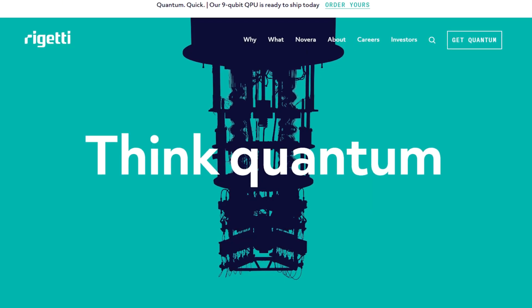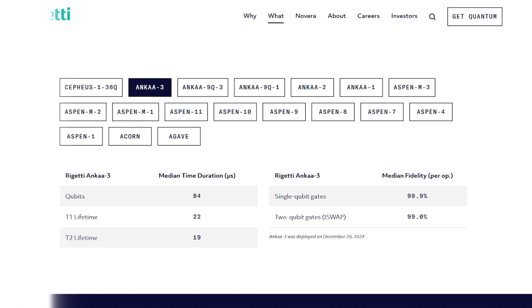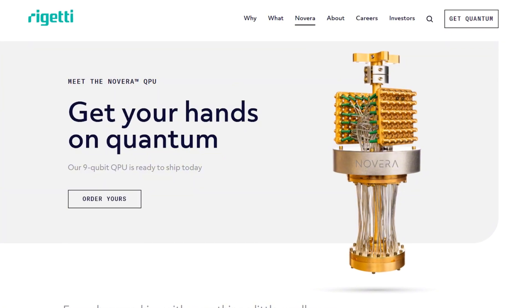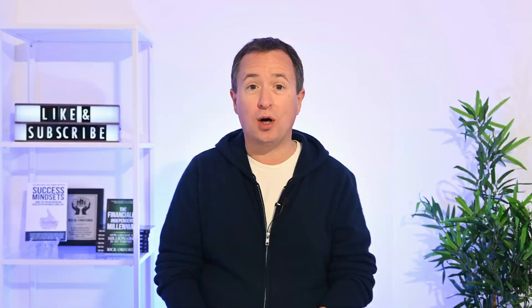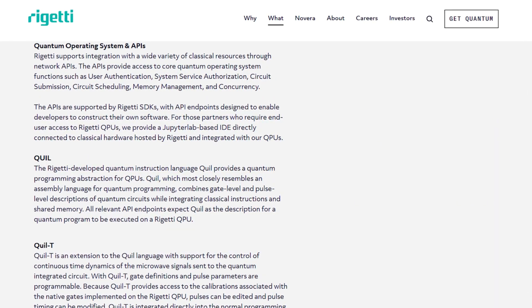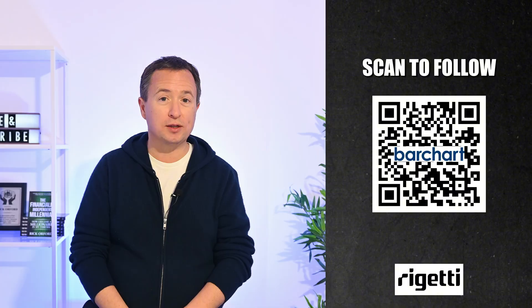Rigetti's lineup includes the ANCA3 processor, an 84-qubit system, and the Novera QPU, which is Rigetti's first commercially available quantum processing unit powered by ANCA architecture. Rigetti also runs a cloud platform that allows developers access to quantum processors directly and lets them build programs using Quill, the company's own quantum instructions language, which helps developers test and run quantum workflows.